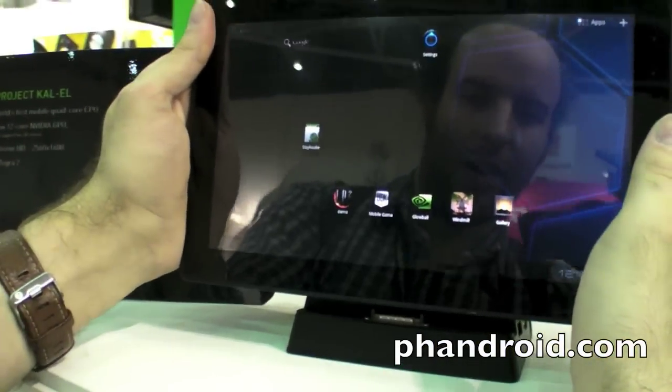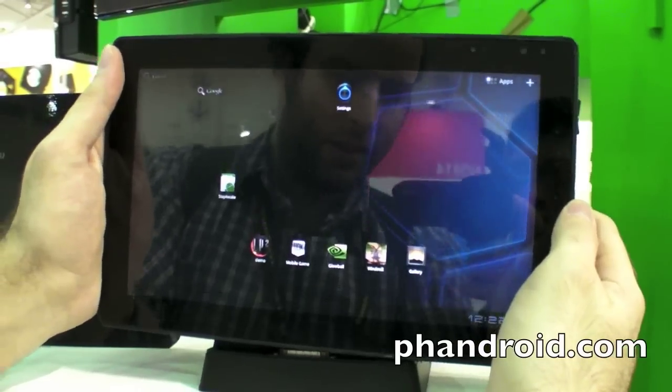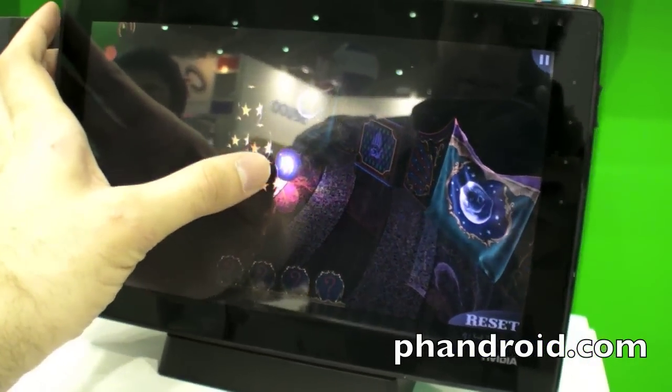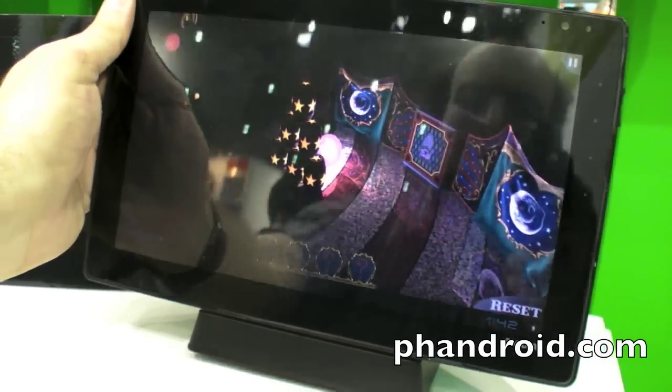So that was a Kal-El here from Computex 2011, exclusive for Fandroid.com. So here's a 3D ball game on the Kal-El. You can actually do stuff with the game — it's actually like this.